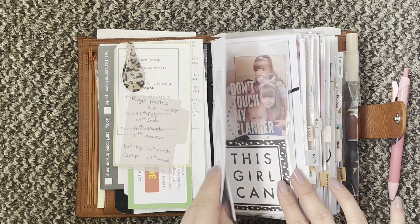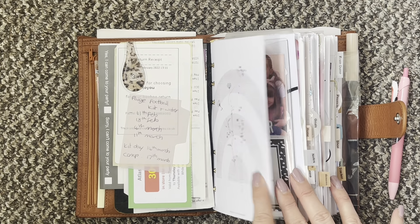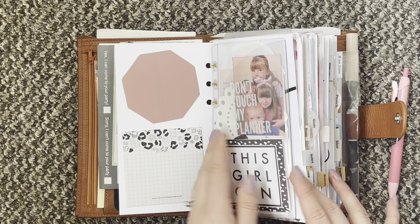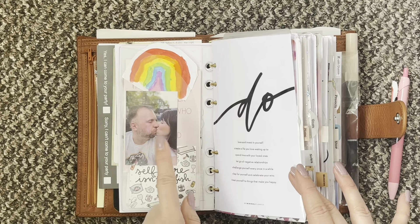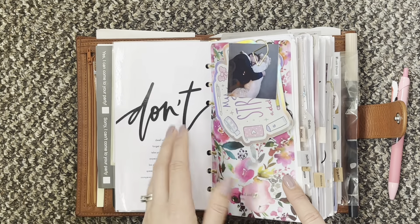Then I have my dashboard from Royal Planner — my code is Nicola20 for you to save some money. Then I still have my dashboard, and this is from my minimal planner.